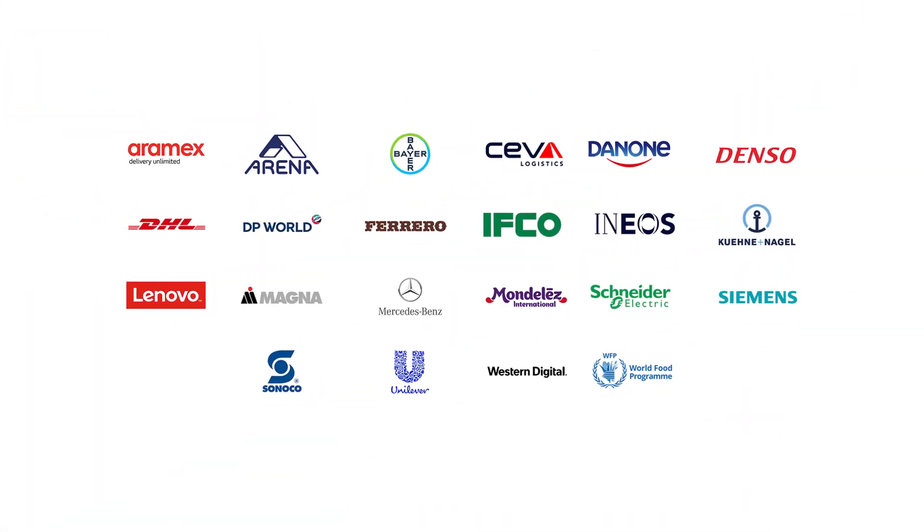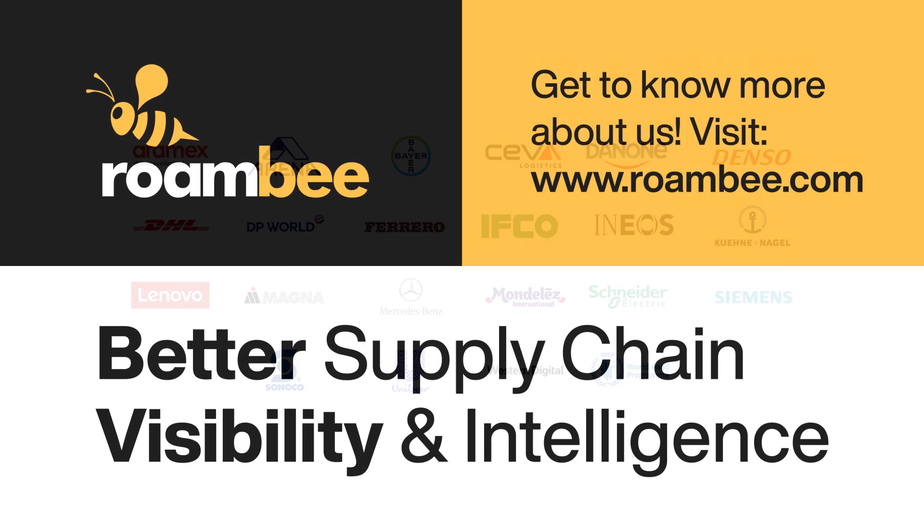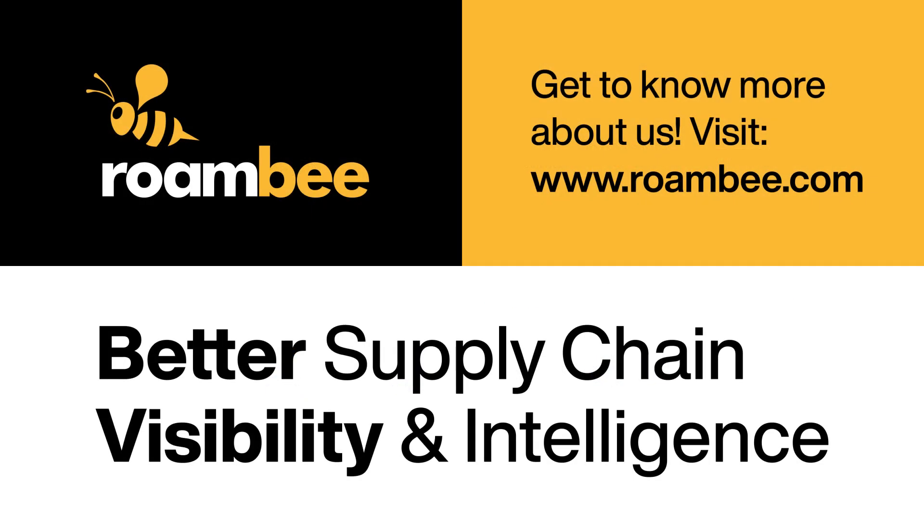Join hundreds of enterprises building unmatched customer experience with better supply chain visibility and intelligence with Roambee.